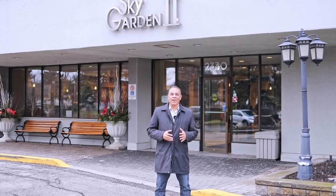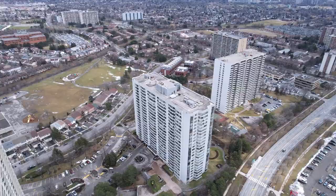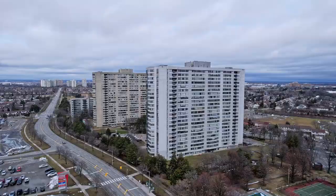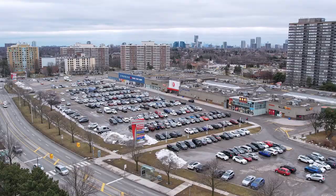Did anybody ever say location, location, location? Well, this condo is not just a saying — it is a fact. Welcome to Sky Garden 2, a quality Tridel building located in the popular Lamaroo neighborhood, and is just within walking distance to schools, shops, and public transit.